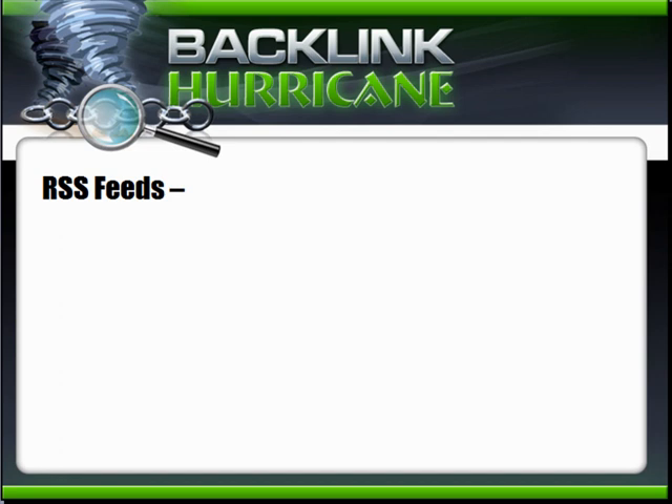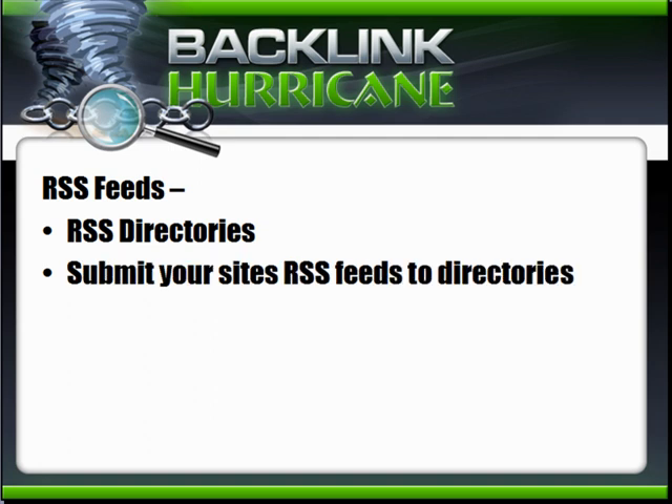RSS feeds: before we wrap up, go out and find RSS directories — we've included a PDF with the top ones. Submit your site's RSS feeds to those directories to build more links. This has been a whirlwind overview of all the different places where you can build backlinks. Be sure to check out those PDFs. There are literally bazillions of places to build backlinks. Now let's take a break and go on to part two of where to build links.